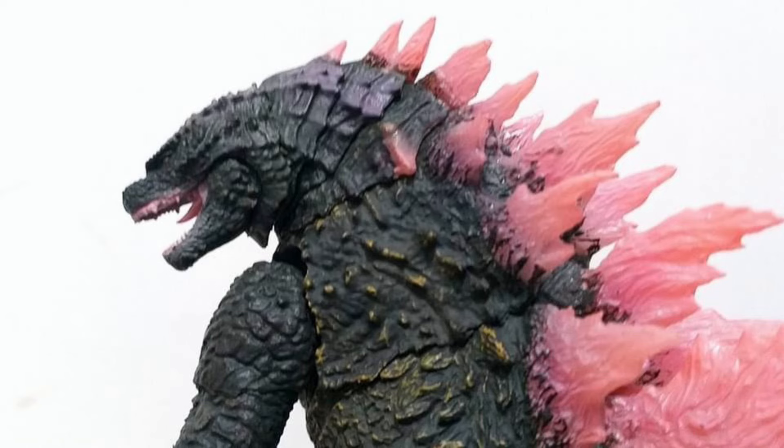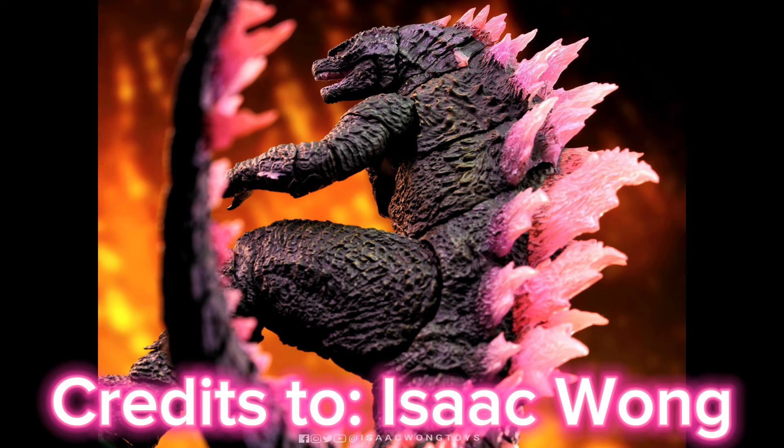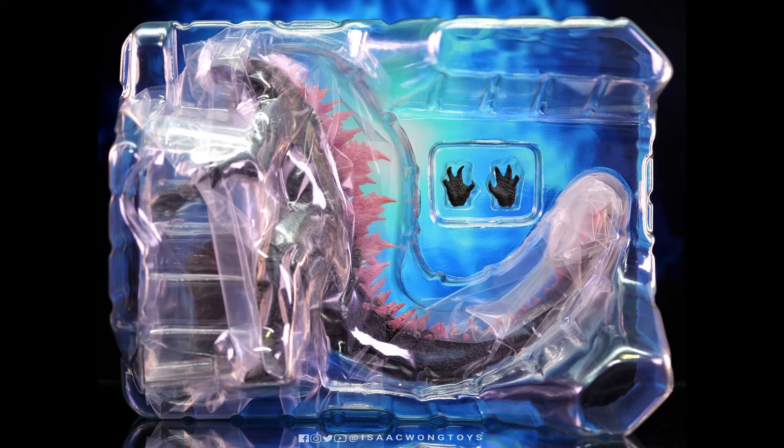The eyes look definitely okay — no signs of derpiness, no signs of messy teeth. And by messy, you know what I mean: melted, crazy-looking teeth. Teeth are very small, and given how difficult it is to paint eyes, teeth, and the inside of the mouth, I think this figure does appear to look very decent.